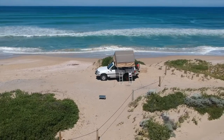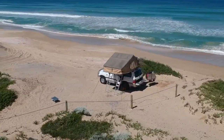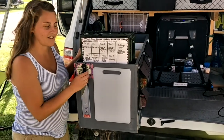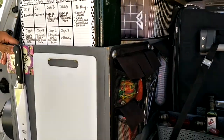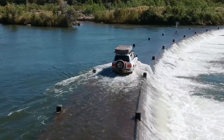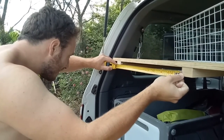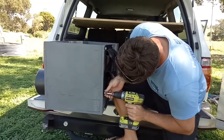Today we're going to show you a look into our setup and how we organize ourselves on the road. We will explain in detail our kitchen setup, our sleep space, how we shower, and where we store things in our car. Our setup was all DIY — we made everything ourselves on a tight budget and out of recycled materials.